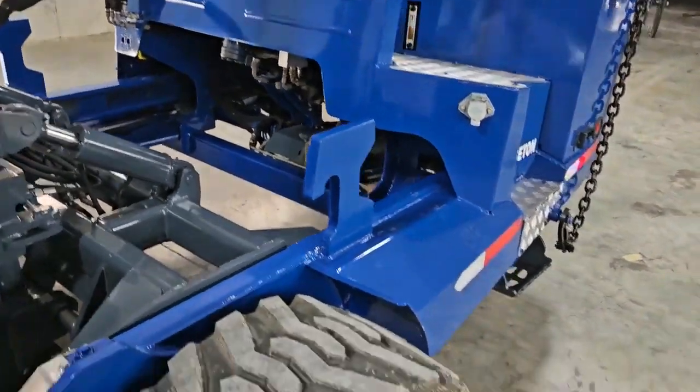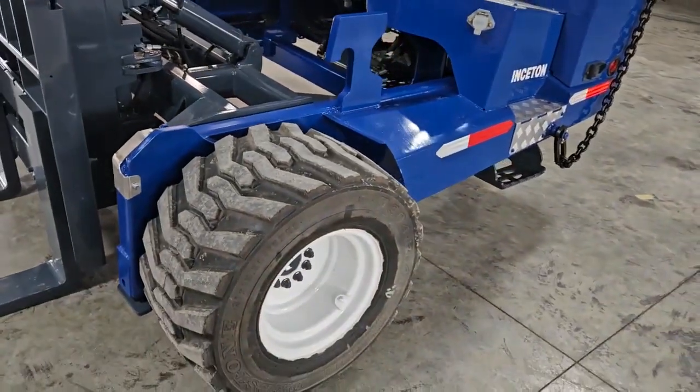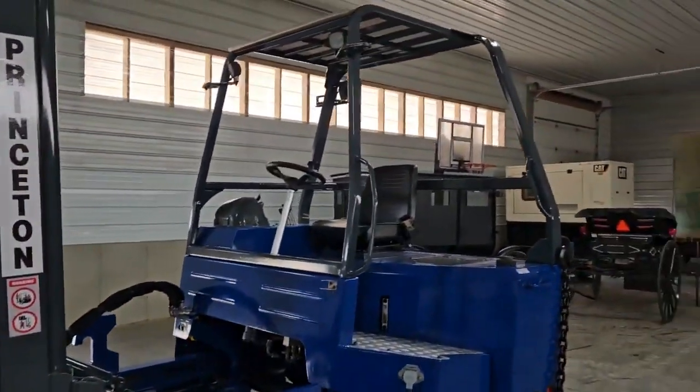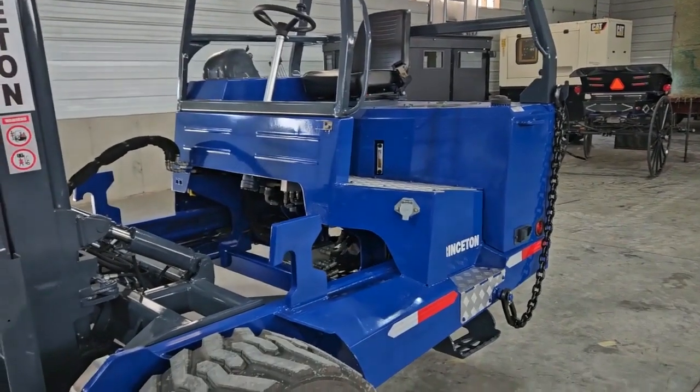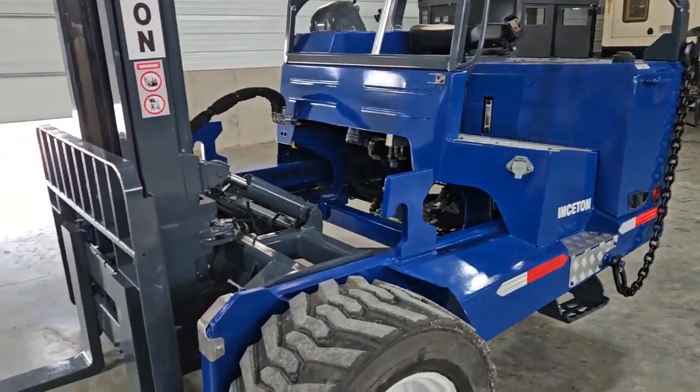You can buy this thing sight unseen — just use this video and be confident of what you're buying. You also get yourself all new decals here. We're going to go ahead and fire it up so you can hear the engine run and see that everything's operating the way it's supposed to.